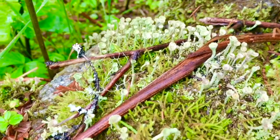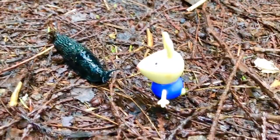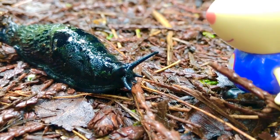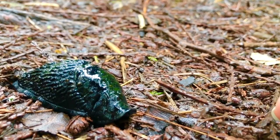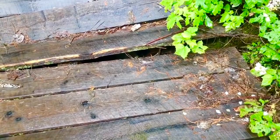Rebecca Rabbit has found a giant black slug. It doesn't have a shell, but it oozes a lot of mucus. It's heading right towards Rebecca Rabbit. She reaches out and touches the slug. You need to wash your hands now, Rebecca Rabbit — you don't know what's in that mucus. One of the bridges we're crossing has been broken. We need to be very careful.